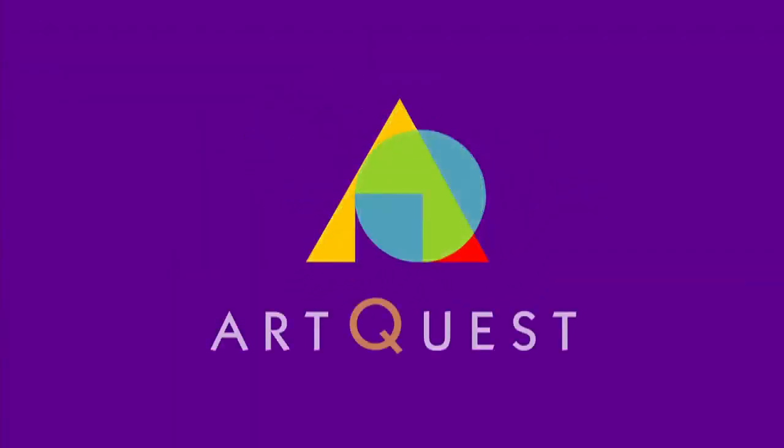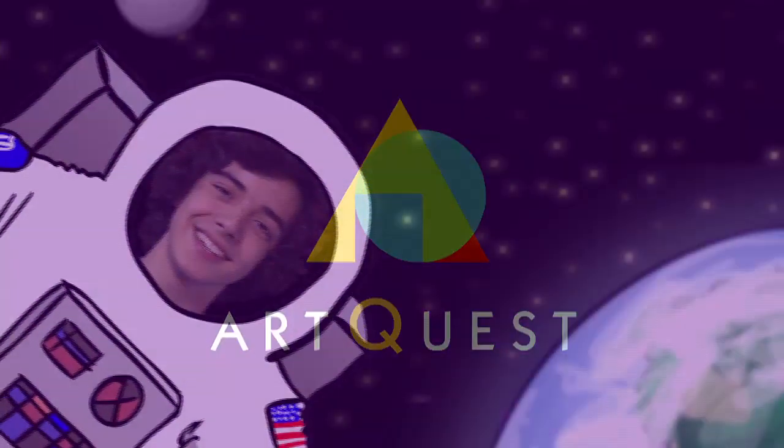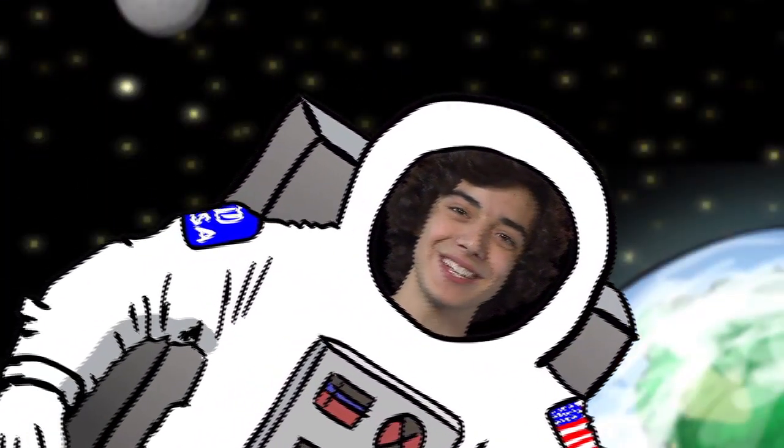Hi, I'm Joseph and this is ArtQuest. Today, we're going to explore space.